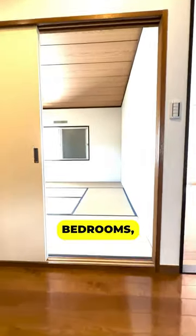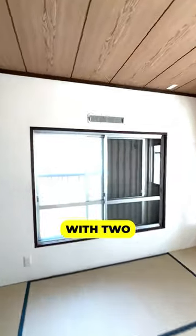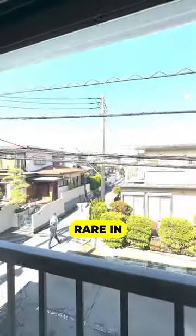The second floor has four bedrooms, including a tatami room. There's another toilet on this floor as well. Outside, it comes with two car parking spaces, which is quite rare in Japan.